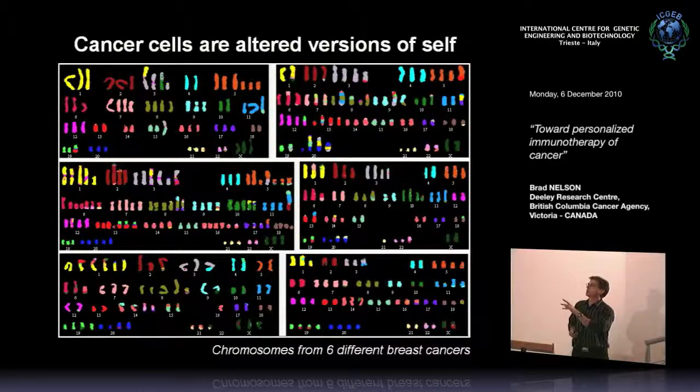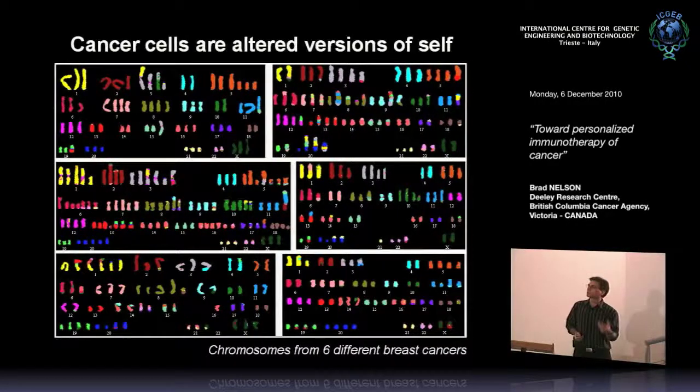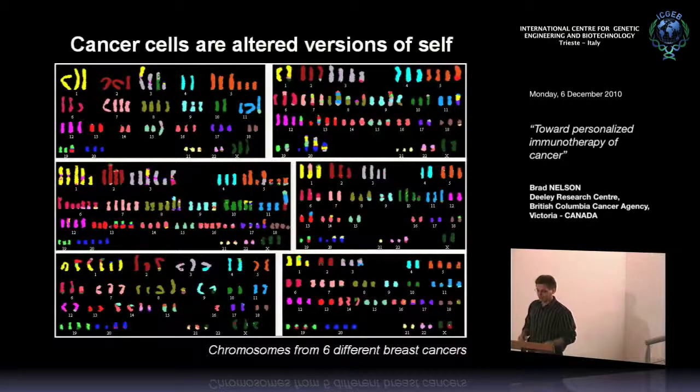Of course, if one looks at a deeper level and uses computer algorithms, you can certainly see patterns that are common to these cancers, but the details can be very different. So it's very interesting as an immunologist to ask: how does the immune system see the cancer genome? Does this look mostly like self, or mostly foreign?